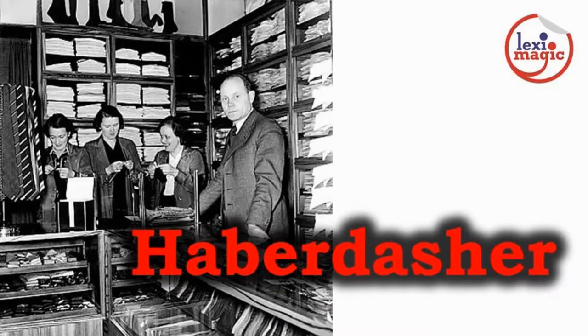Haberdasher is a British term for a trader who deals in small sewing items like needles, buttons and threads. All such items were collectively called haberdashery.